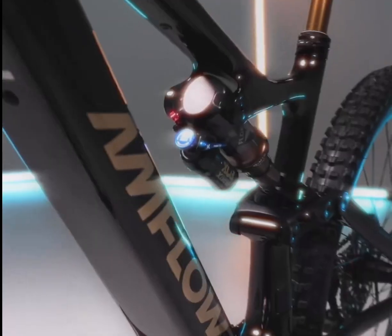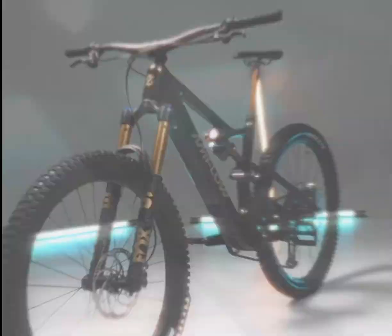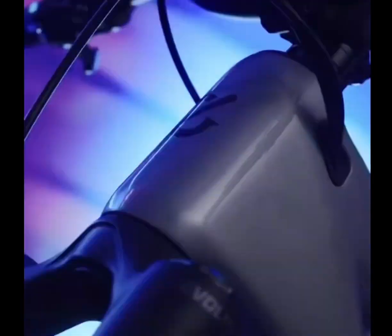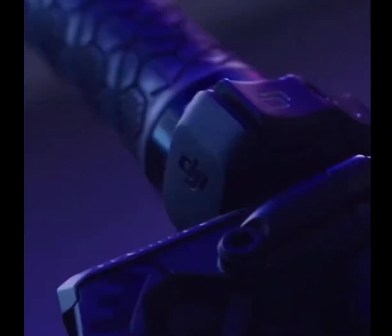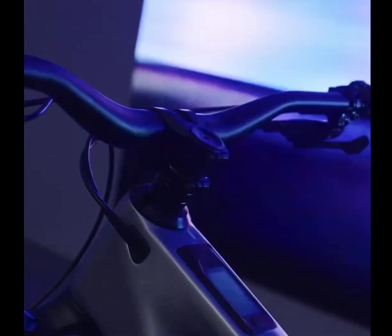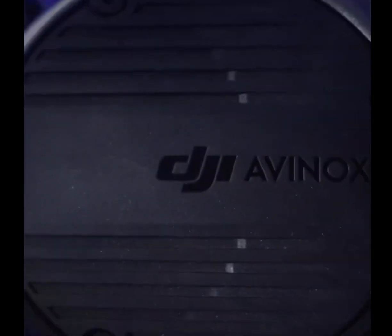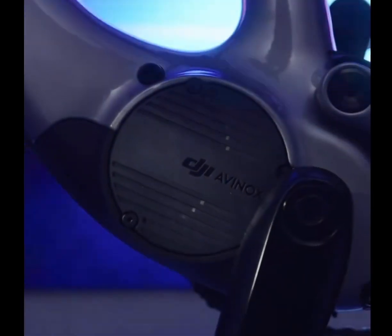The ultralight carbon fiber frame weighs a mere 2.27 kilograms, delivering unmatched agility on any trail. At its heart lies the DJI Avinox drive system, featuring cutting-edge technology from the drone industry leader, with 105 newton meters of continuous torque and 5 riding modes, including an intelligent auto mode that adapts to your terrain in real time.